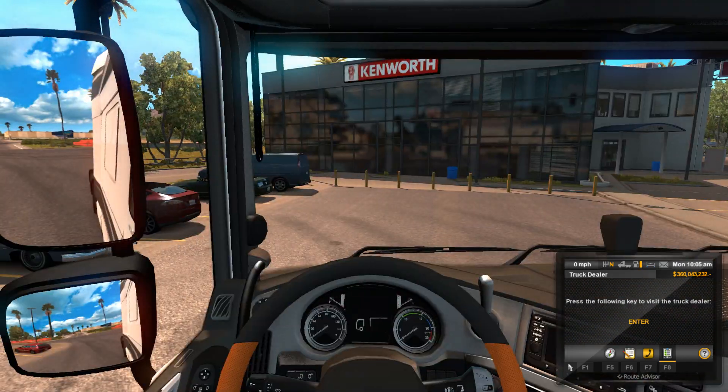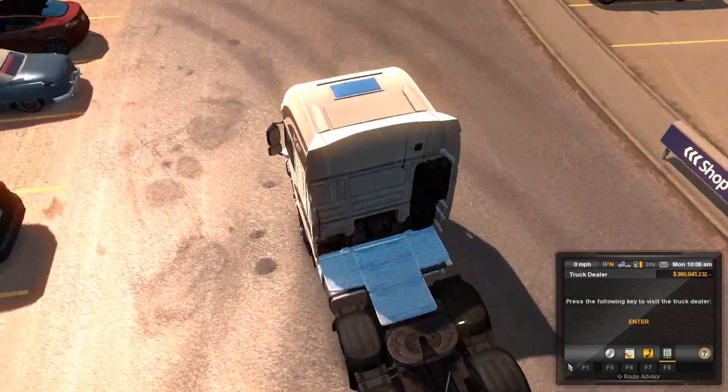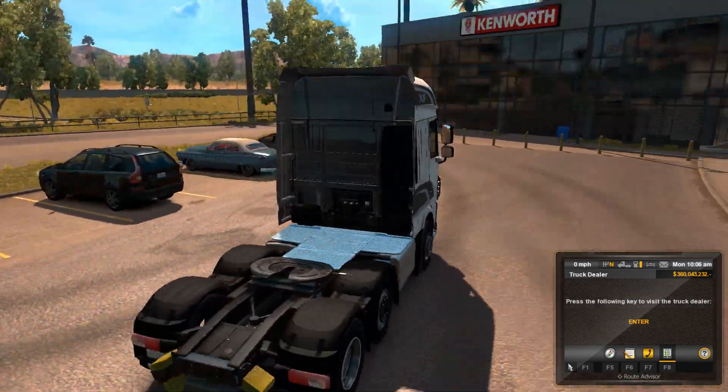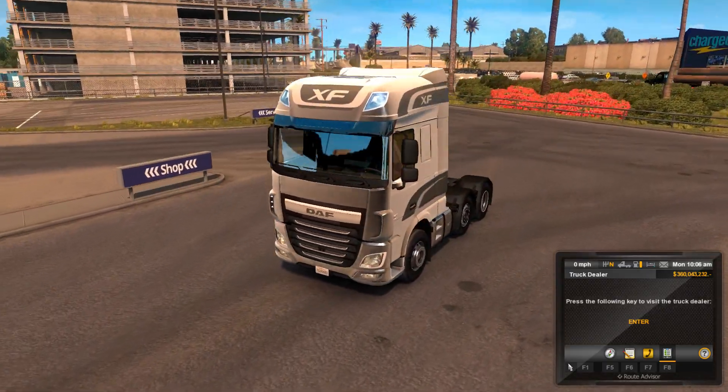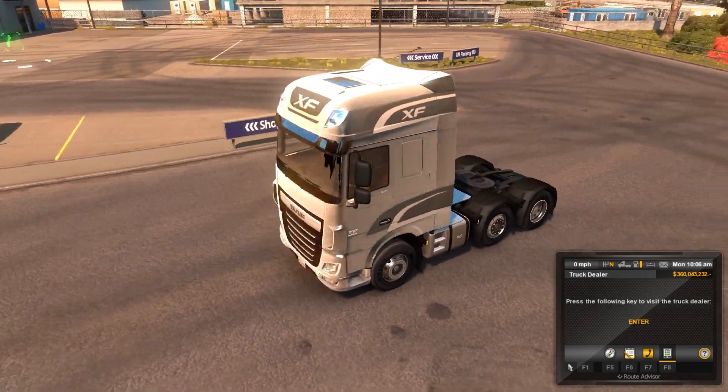Let's have a little look around the outside, shall we. It's pretty nice man, I really like this mod. It's probably one of my favorites, and there's definitely a special place in my heart for DAF trucks.